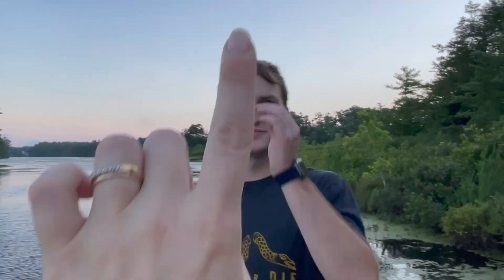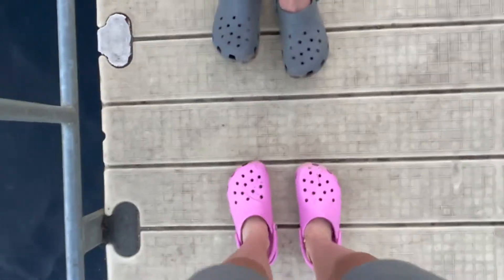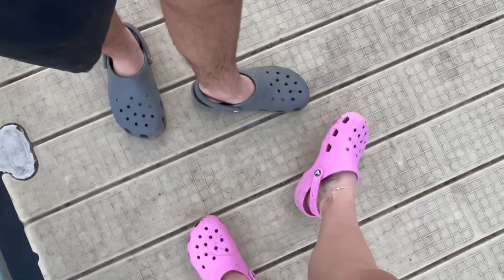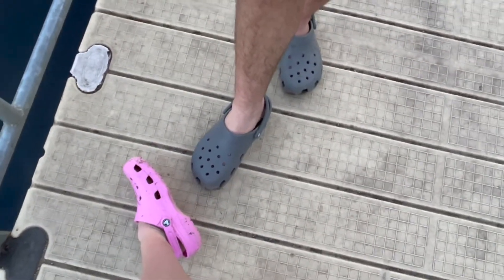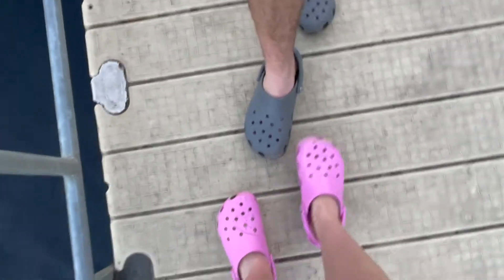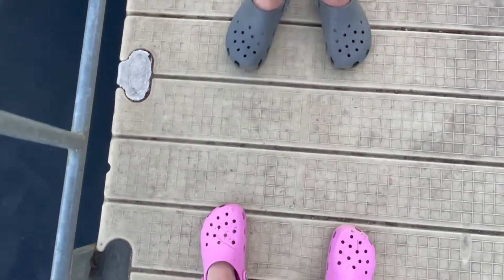Also, Aaron and I did go to the store today and we got some very important items — we got some Crocs! Aaron got gray, I got pink. They're already dirty because we were washing off the RV because it was nasty. But yeah, these are our Crocs. They look great, we love them. Sport mode, sport mode!